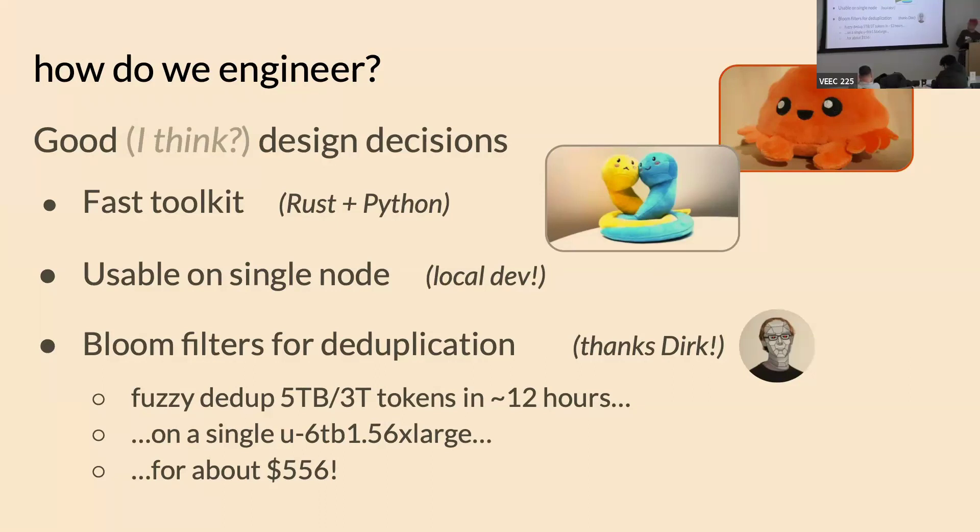For deduplication, we ended up using Bloom filters — Dirk's idea, he really pushed for it. They're really nice in terms of speed; deduplication runs in linear time. To give you some context, we can fuzzy deduplicate about 3 trillion tokens in roughly 12 hours using one of the big memory instances on AWS, and it costs about $600. That's a tenth of what we were paying before for ablation, so I think it's good value.